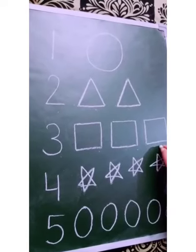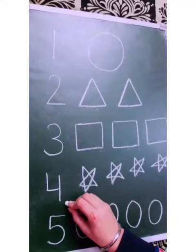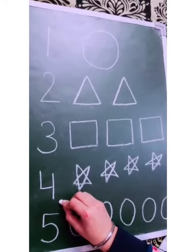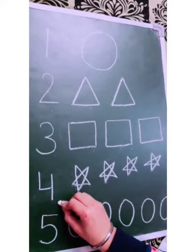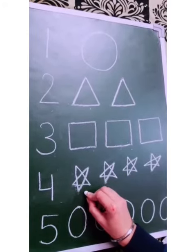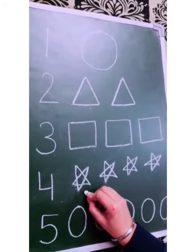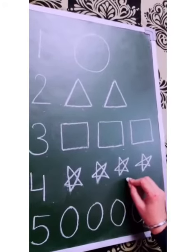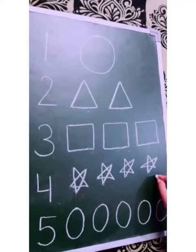Very good. Now, next, which number is this? This is number 4. Now, which picture you can see? These are stars. Let's count how many stars are there. 1, 2, 3, 4. 4 stars.